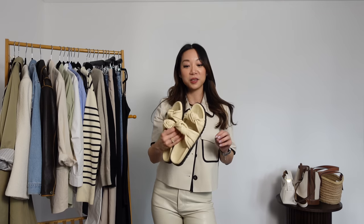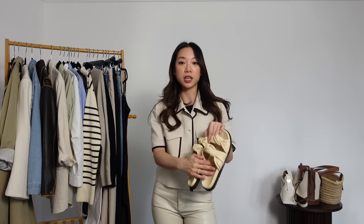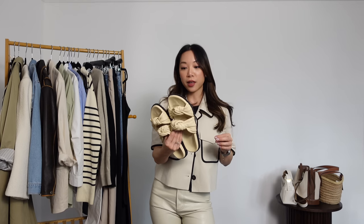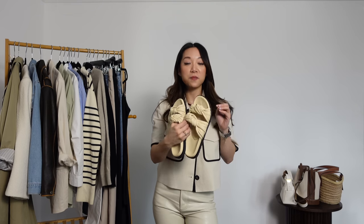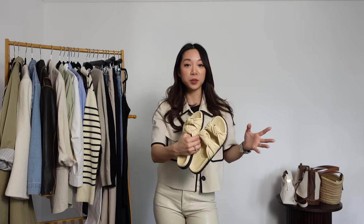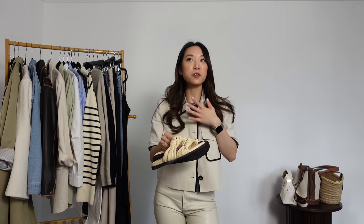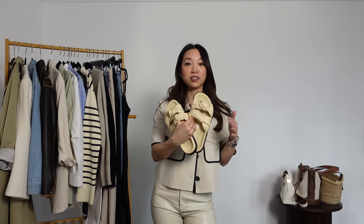When the weather really warms up, we can get out our summer sandals. These are my Dear Francis tie slides — I have a whole video review on them if you want to watch. I've had these for two or three years; they are so comfortable, the quality is amazing, and they look really chic. It's very rare to find sandals that are both comfortable and chic. They're even more comfortable than Birkenstocks and look better too.